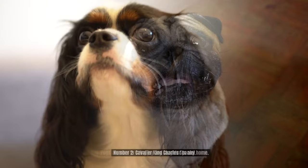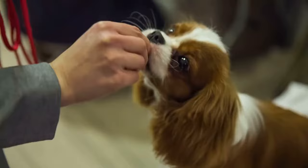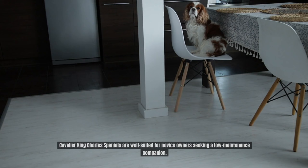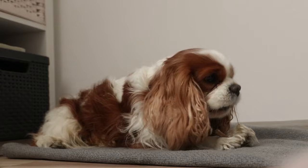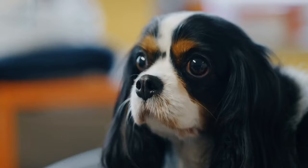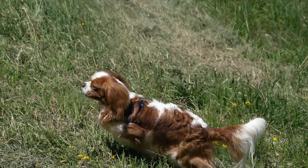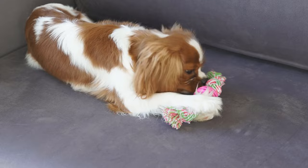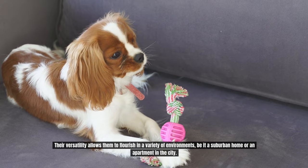Number 2: Cavalier King Charles Spaniel. Renowned for their gentle temperament and affectionate nature, Cavalier King Charles Spaniels are well-suited for novice owners seeking a low-maintenance companion. In contrast to breeds with lengthy, high-maintenance coats, these endearing canines have a silky coat that requires frequent brushing to prevent matting, but their grooming requirements are still reasonable. Their moderate exercise needs usually include daily walks and occasional indoor fun, and their versatility allows them to flourish in a variety of environments, from a suburban home to a city apartment.